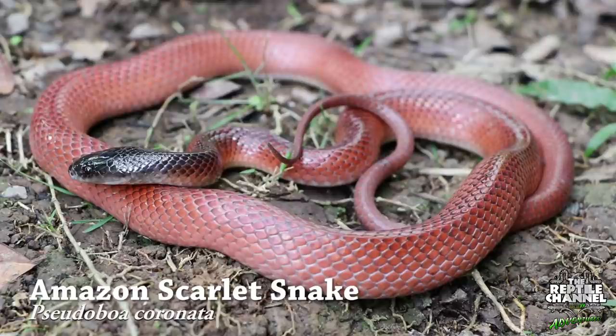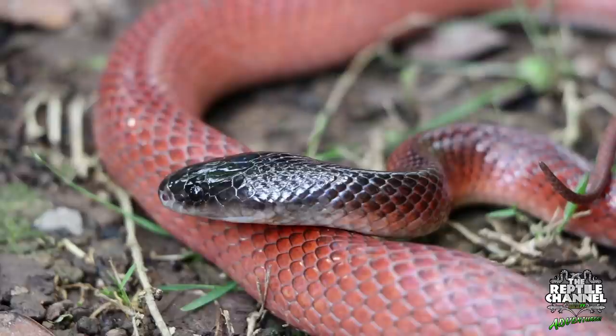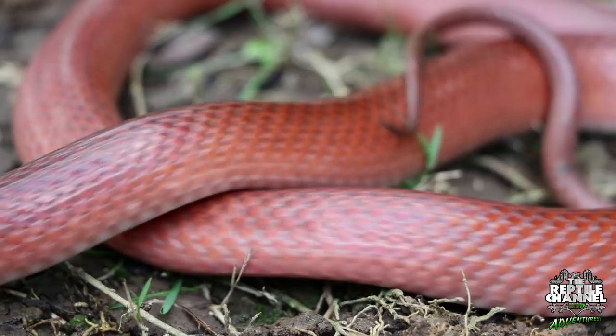One of the more common snakes we encountered was the beautiful Amazon Scarlet Snake, also known as the crowned false boa. With its uniform scarlet-colored coloration, it wasn't too difficult to see as it soaked up the morning rays before retreating to cover to wait out the day.